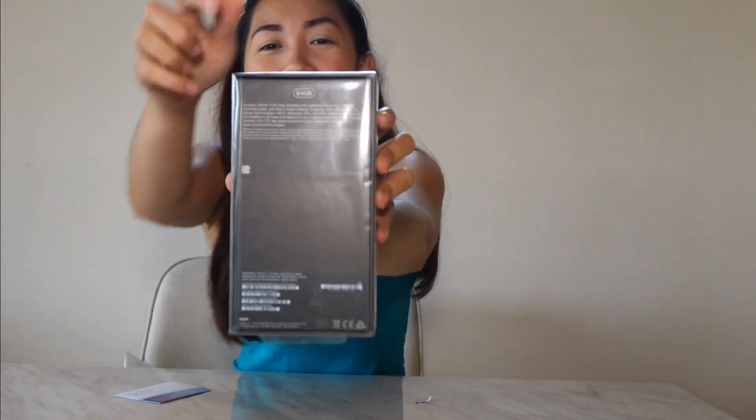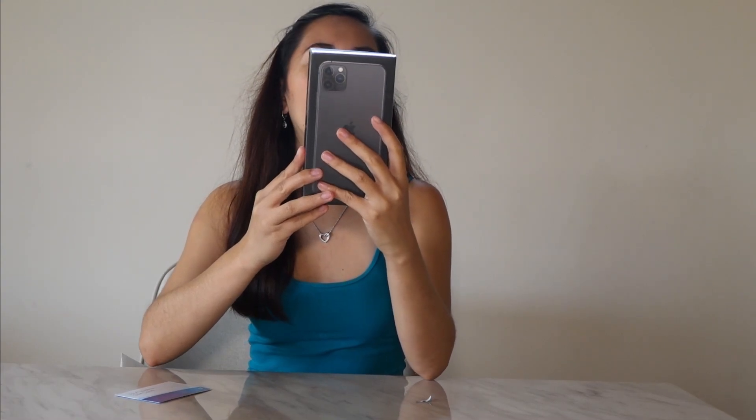This is it, guys. I will be unboxing a new iPhone 11. Yes, this is 64 gigabytes. There you go — you can see it here. The color of this one is black. And as you know, guys, the Apple company just released this new iPhone 11 with three kinds of camera lenses. This new iPhone 11 is called the iPhone 11 Pro Max, space gray. This is the color — space gray in 64 gigabytes.